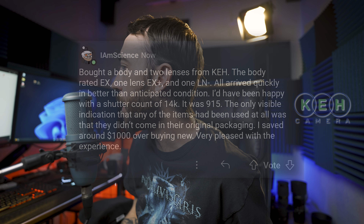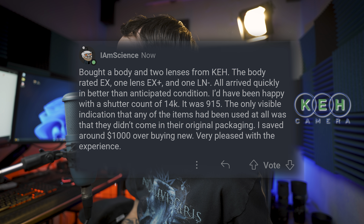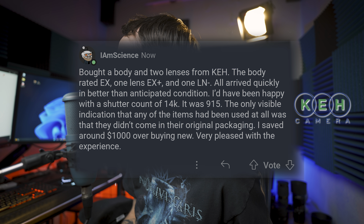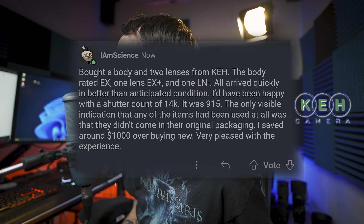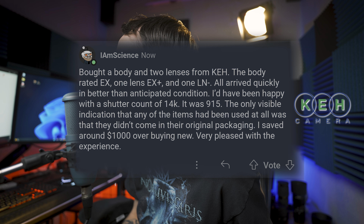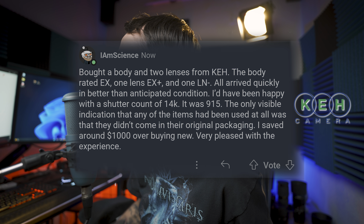Another Reddit user bought a body and two lenses from KEH: the body rated excellent, one lens excellent plus, and one like new minus. All arrived quickly, in better condition than anticipated. They would have been happy with a shutter count of 14,000 — it was 915. The only visible sign of use was that they didn't come with original packaging. They saved around $1,000 over buying new, and were very pleased with the experience.